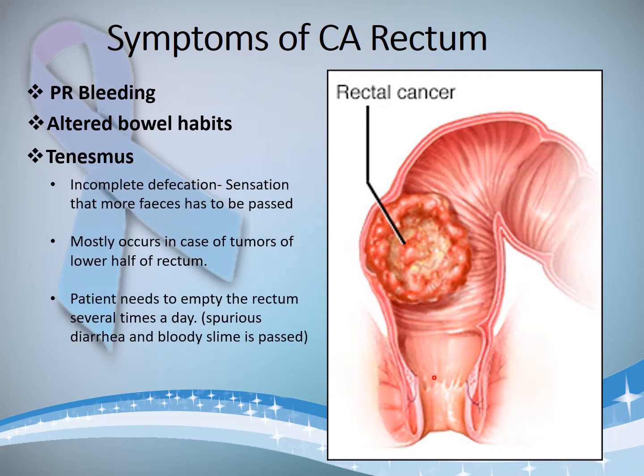The next symptom is tenesmus — a sensation of incomplete defecation, a sensation that more feces has to be passed. The patient has the urge to defecate but when he tries to, he is unable to do so, and only a small amount of spurious diarrhea is passed. This mostly occurs in tumors of the lower half of the rectum, and the patient needs to visit the toilet several times a day. The patient might also feel a mass-like thing inside the rectum which he is unable to pass out.